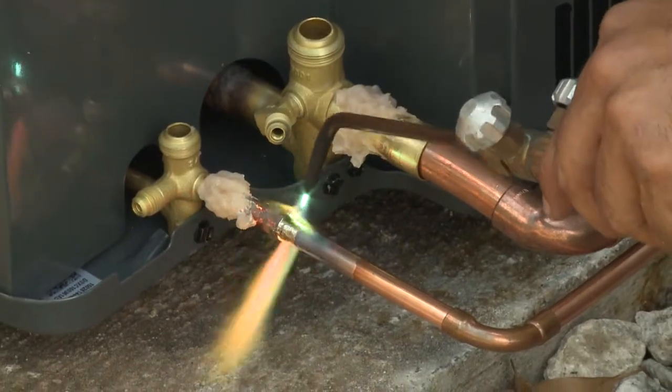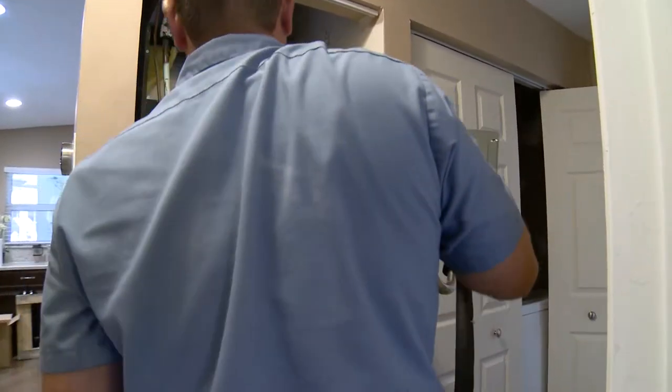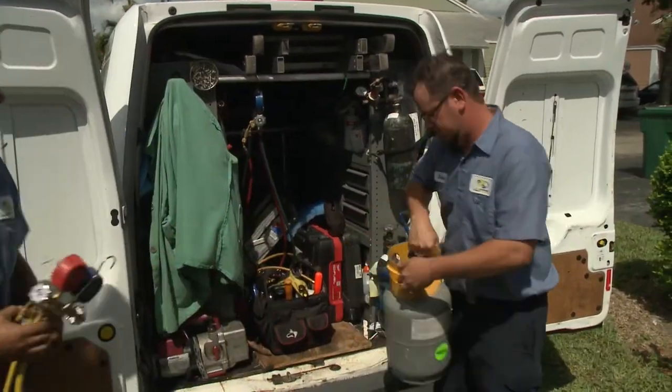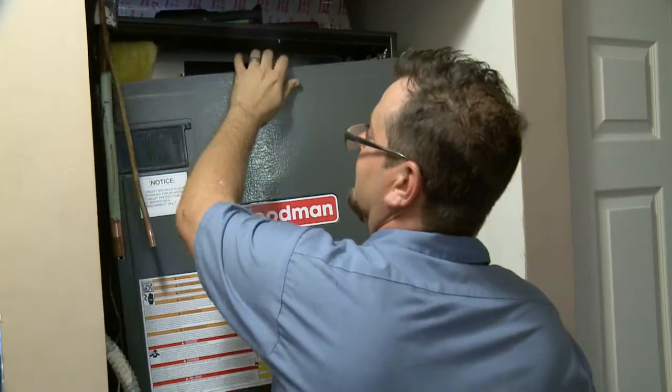Now when we're replacing a unit, is that a big project? It is a big project and I would only use a licensed contractor when considering changing your unit out. Not a do-it-yourself kind of project. Definitely not — hire a professional. Every installation is wrought with its own challenges. You really need a person who can come in and evaluate what's the best option and make the necessary modifications.